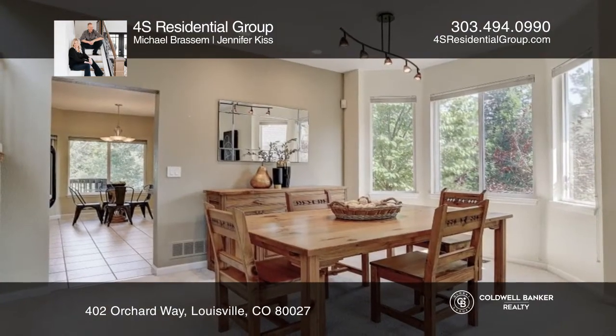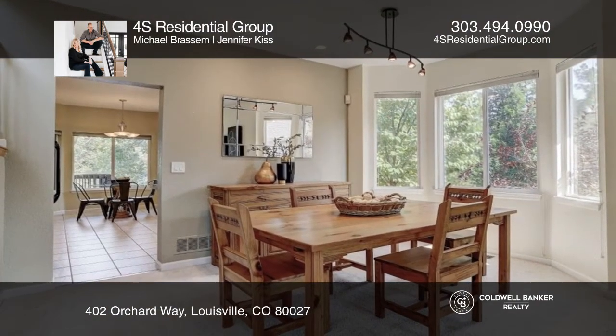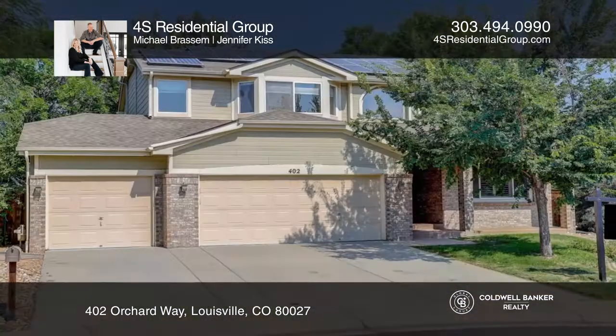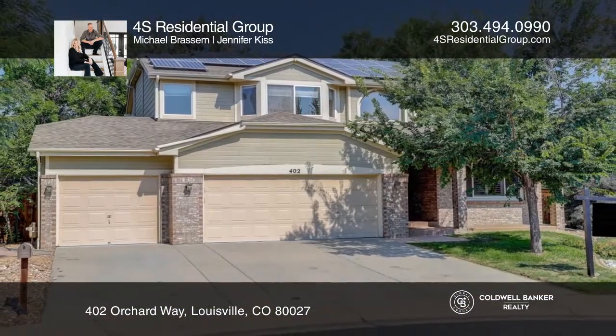This home sits on a large lot with mature trees and tons of space for entertaining. This home won't last long, so schedule a tour with 45 Residential Group.